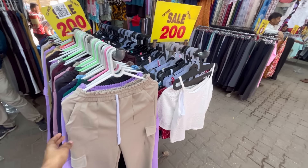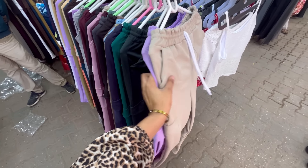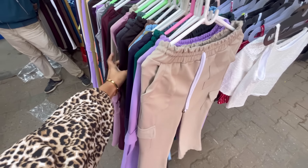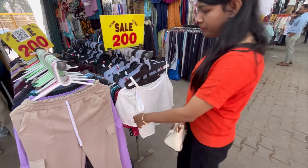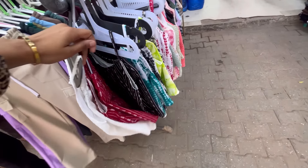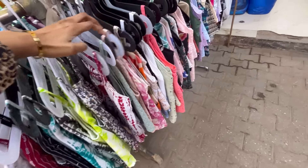As you enter the market, you will get the first stall here, which will have cargo pants — you can get the same color options as well. These are all free size and stretchable. You will also get another stall with upper shorts, and there is a lot of variety in colors.